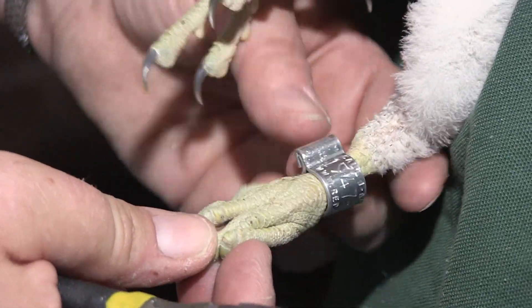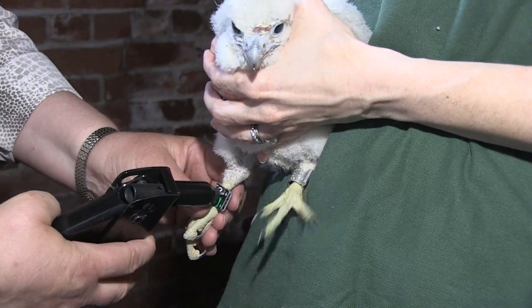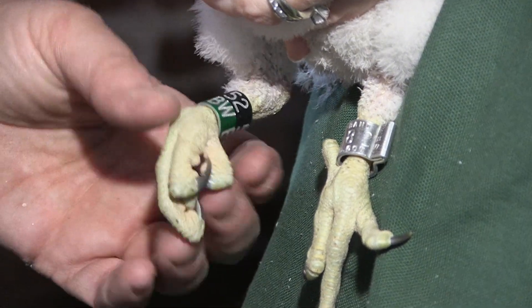We have two types of bands that we place on them. At three weeks of age we place a Fish and Wildlife Service band on their left leg, and what I consider a field-readable band — often called a New York State band — on their right leg. That can be recorded by either scientists or recreational bird watchers.